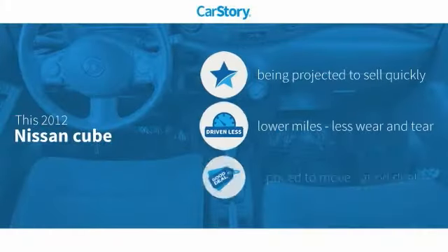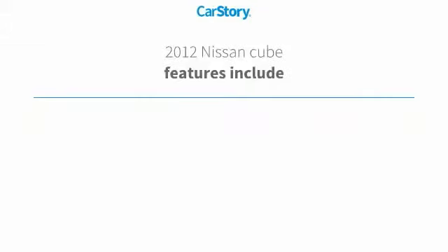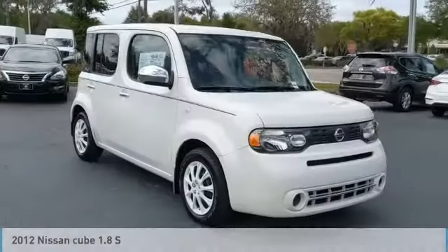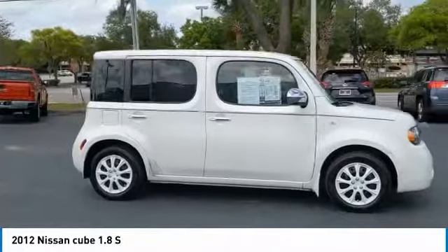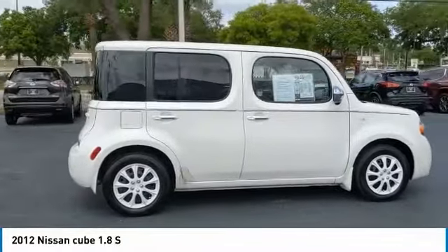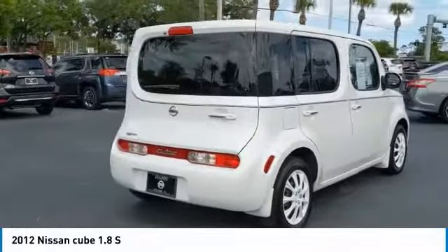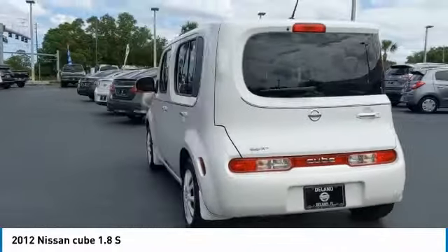CarStory research indicates this vehicle has low miles and is a good deal. Features include keyless entry, bucket seats, steering wheel controls, MP3, and hands-free Bluetooth integration. Take a ride in the 2012 Nissan Cube — a versatile and spacious little wagon with a smooth ride, ample passenger space, easy to park, and a generous standard features list.